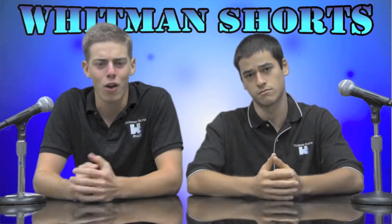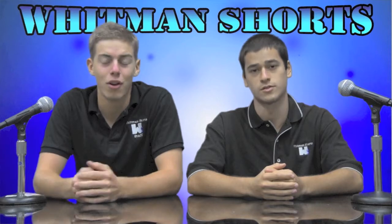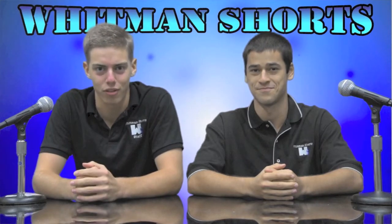Now I know what you're thinking. Who are these people? And what am I watching? Well I'm Max, and I'm Adam, and this is Whitman Shorts.